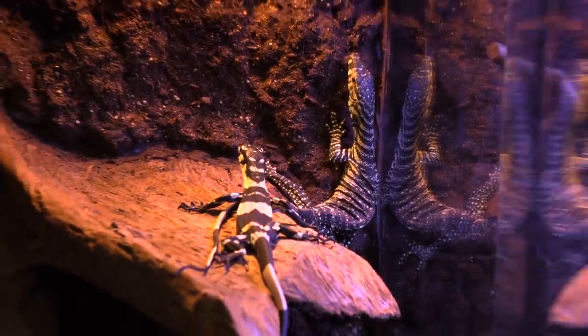Alright guys, that's been the unboxing video for our new family members, the lace monitors. Comment below what you think we should name these little beauties. I'll see you guys in the next one — stay beautiful, stay safe. And big reminder: at the end of February we're going to Australia, so I'll see you guys in the outback as well. Bye!